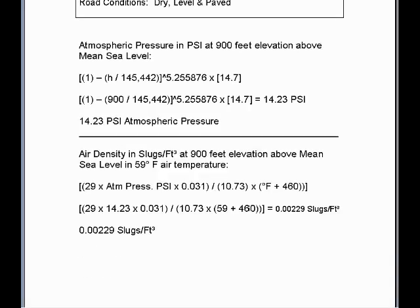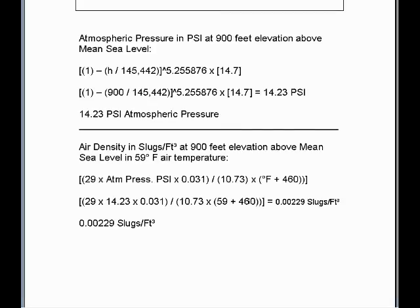To mathematically calculate atmospheric pressure at 900 feet elevation above mean sea level, we implement this formula: take 900 feet divided into this value, subtracted from 1, taken to the exponential power of 5.255876, multiplied times this quantity, multiplied times 14.7. At 900 feet above mean sea level, the atmospheric pressure will be 14.23 PSI. The air density in slugs per cubic foot at 900 feet elevation and 59 degree Fahrenheit air temperature equals the constant of 29 times the atmospheric pressure in PSI times 0.031 — the number of slugs weight to 1 pound — divided into the ideal gas law constant for air, 10.73, times the degrees Rankine absolute air temperature (degrees Fahrenheit plus 460). This gives an air density of 0.00229 slugs per cubic foot.